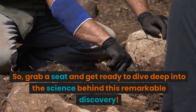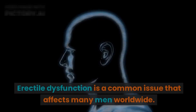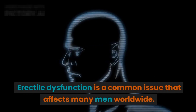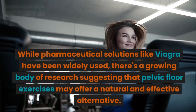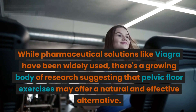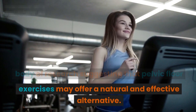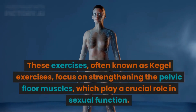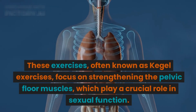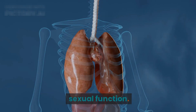Grab a seat and get ready to dive deep into the science behind this remarkable discovery. Erectile dysfunction is a common issue that affects many men worldwide. While pharmaceutical solutions like Viagra have been widely used, there's a growing body of research suggesting that pelvic floor exercises may offer a natural and effective alternative. These exercises, often known as Kegel exercises, focus on strengthening the pelvic floor muscles, which play a crucial role in sexual function.